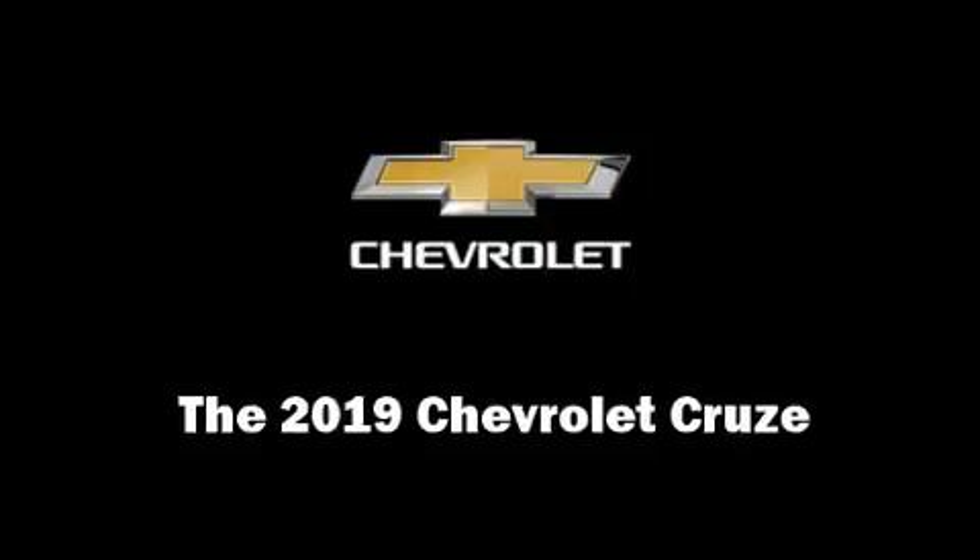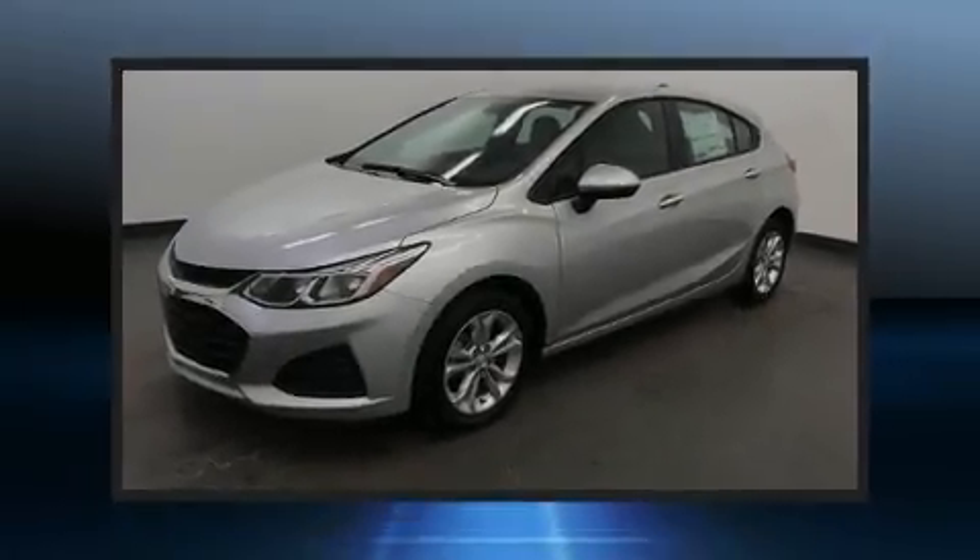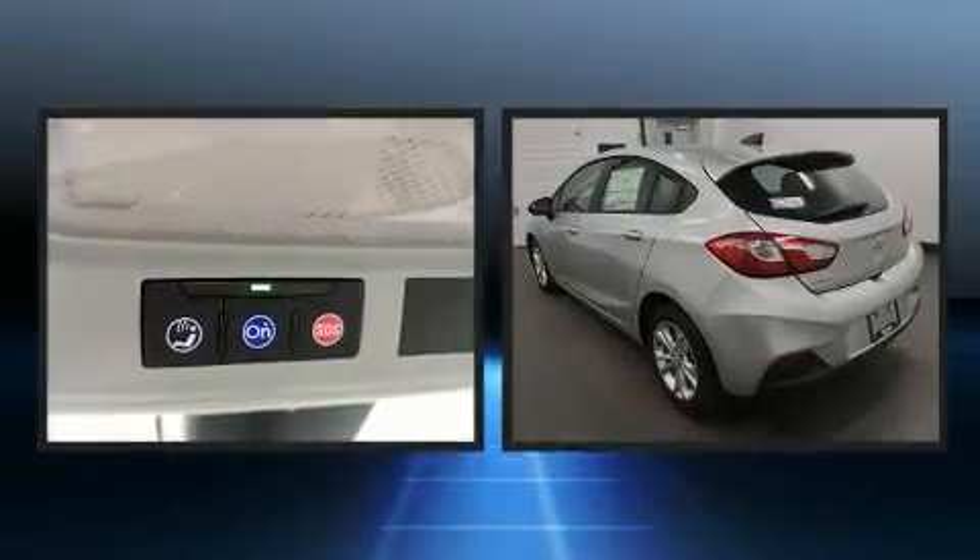Climb inside the 2019 Chevrolet Cruze. This four-door, five-passenger hatchback provides a satisfying ride for all passengers.